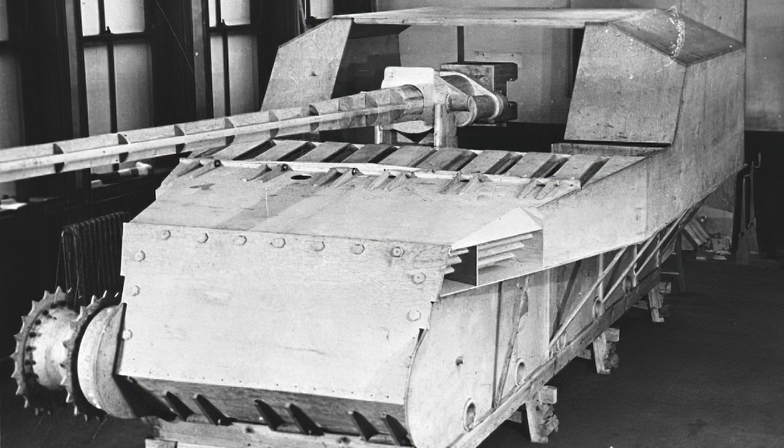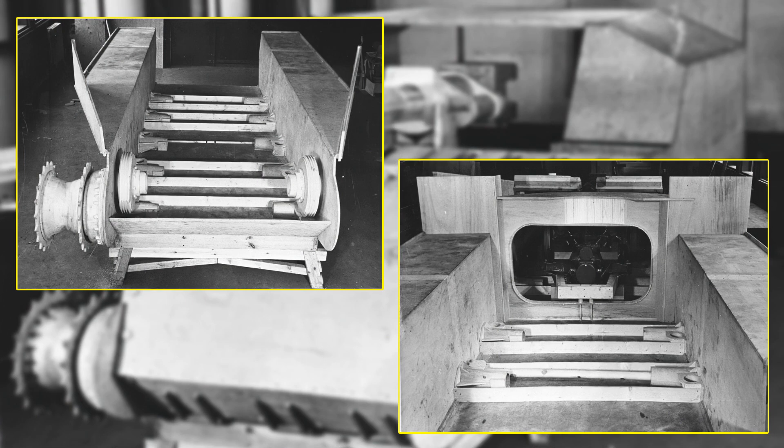The suspension consisted of five pairs of road wheels each side, with a front sprocket similar but different to the Comet medium tank, and a smooth rear idler. The track was supported by a single pair of return rollers, which is a key method of distinguishing this hull type from the Vickers light tank model.